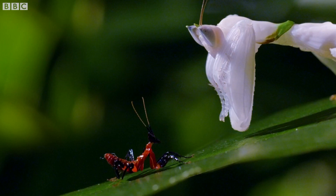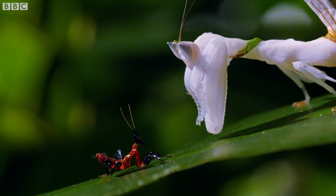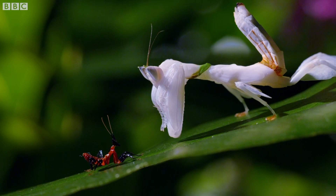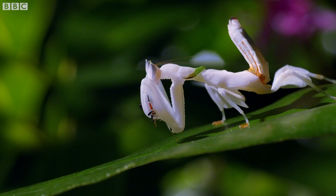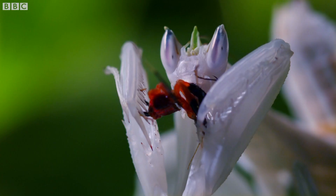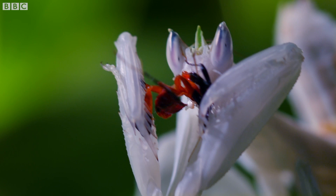With a bit of luck, in two months' time, it will be as big and beautiful as this orchid mantid. Or maybe not. After all, mantids are cannibals.